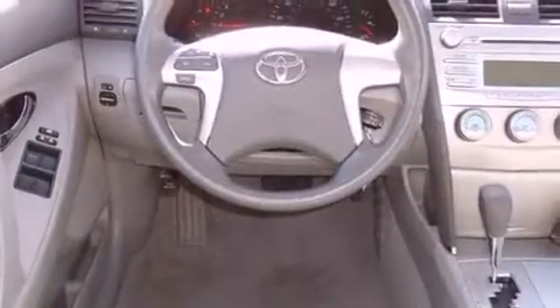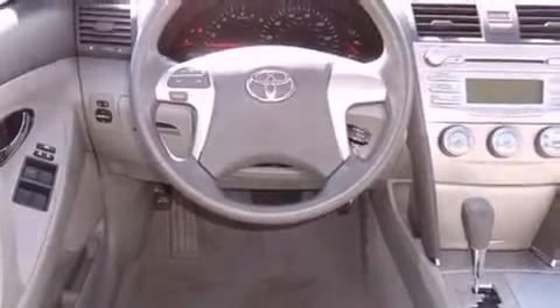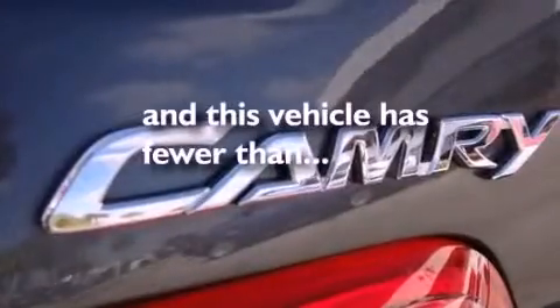Also included are an engine immobilizer theft deterrent system, multi-reflector halogen headlights, disc brakes with an anti-lock braking system, front airbags, stereo controls on the steering wheel, and this vehicle has fewer than 44,000 miles on the odometer.